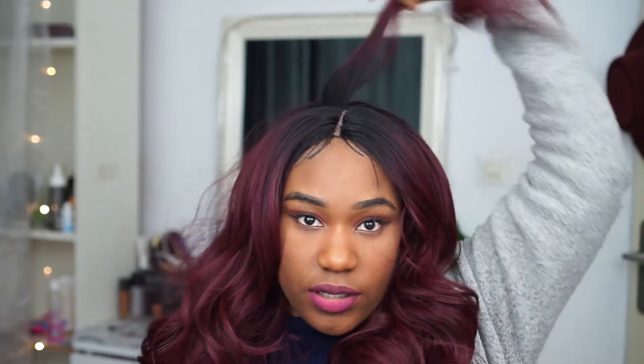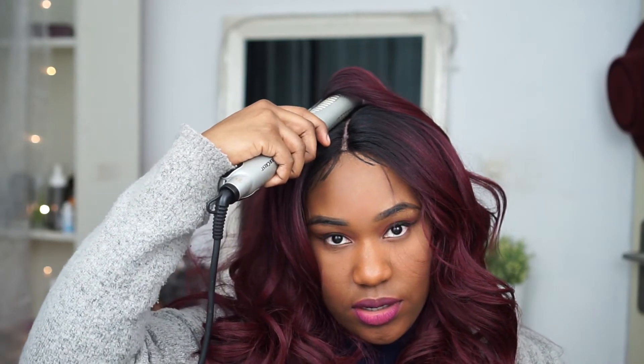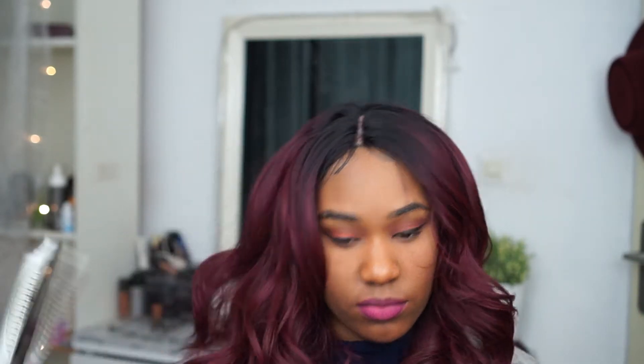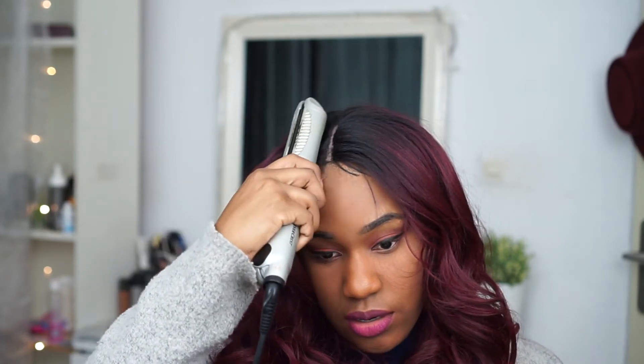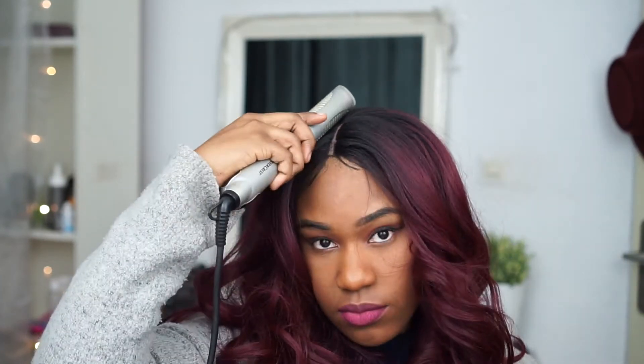Now I need to fix that bulky section. I have my flat iron on quite a hot temperature — number five, basically the highest it can go. I'm going to take the bulky part and flat iron it, at least at the root, to try to tame it. You have to be careful not to burn the actual lace, so I'm going all around the part and the bulky pieces of hair with the flat iron just to tame them a bit.